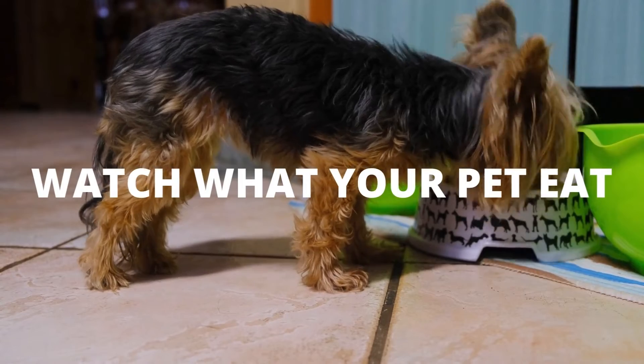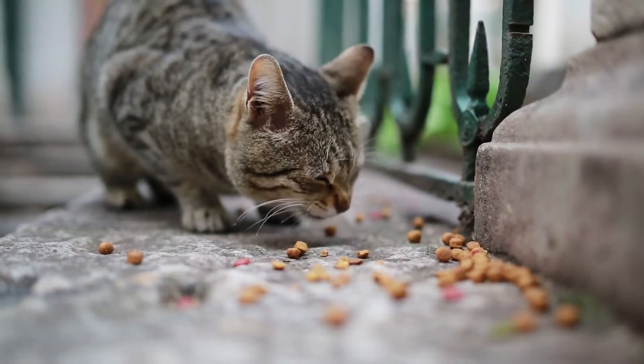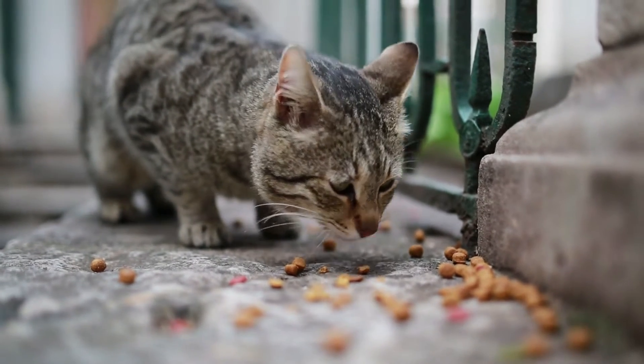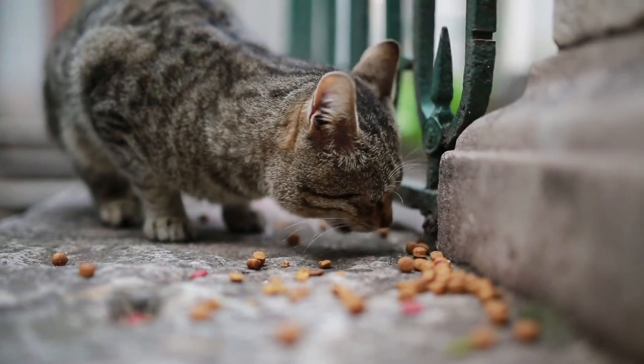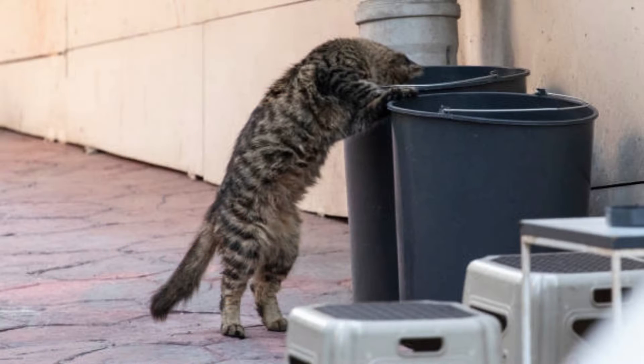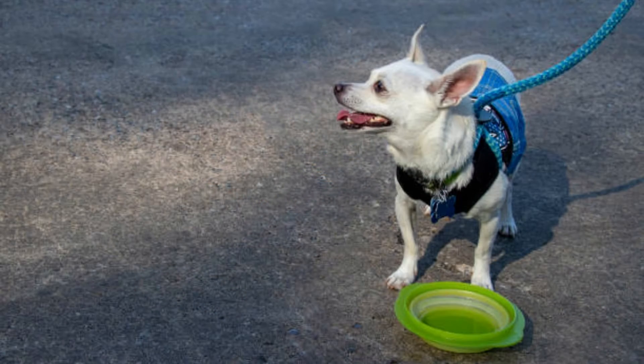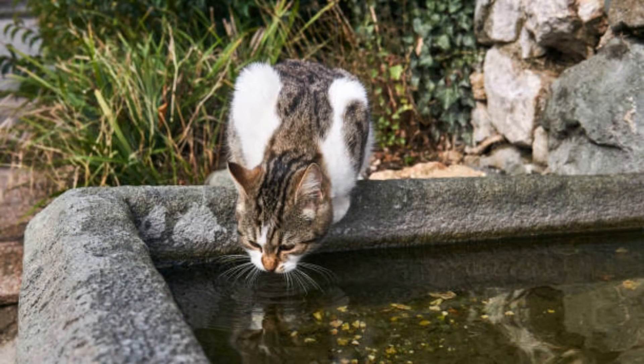5. Watch what your pet eats. A healthy diet is important for your pets. Some pets, however, are curious and may tip over the trash can to see what's inside. When they do, they might decide to ingest spoiled food, which could have bacteria or parasites on it. You should also avoid letting your pets share a community water bowl, such as one at the park.